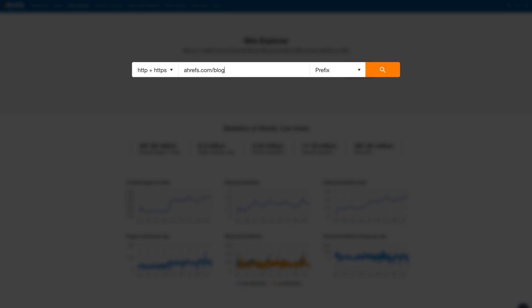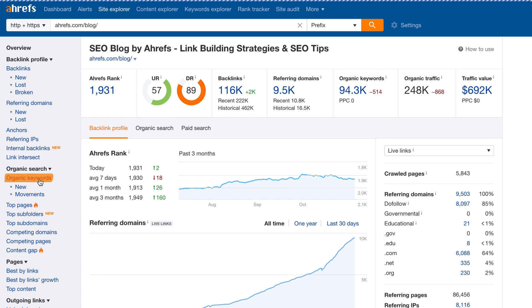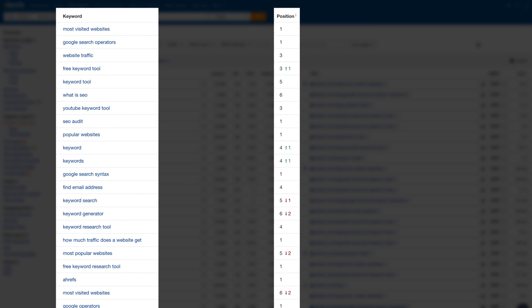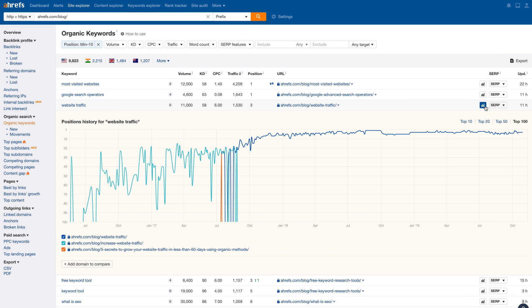Just enter the domain or subfolder you want to research, then go to the organic keywords report. Set a filter to only show pages ranking in the top 10. Just like that, you have a list of keywords with exact ranking positions based on specific dates, and also have the option to see historical ranking positions for any keyword.